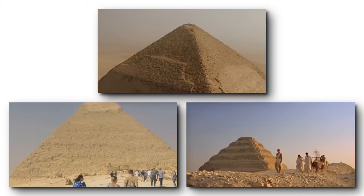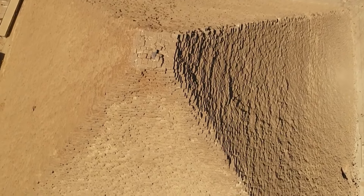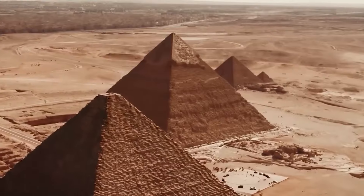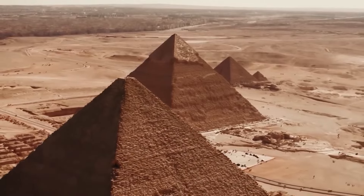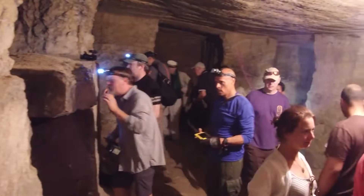For thousands of years, the Great Pyramid of Giza has stood as one of the greatest wonders of the ancient world. It is a monument that speaks of the genius of an ancient civilization and the boundless ambition of its rulers. But despite centuries of exploration, research, and fascination, it has guarded its secrets well.